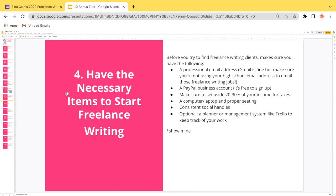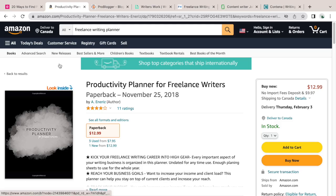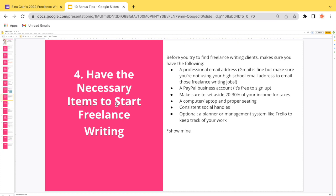Bonus tip four: have the necessary items to start freelance writing. Before finding clients, make sure you have a professional email address, a free PayPal business account, and set aside 20 to 30 percent of your income for taxes. You need a computer or laptop and proper seating — you'll be sitting many hours a day, so take care of your hands and develop an exercise routine. Optionally, use a planner or management system like Trello. I use a planner developed by Ashley Neres, who did an expert training in my course, to keep track of my work, pitches, and clients.